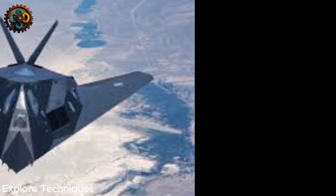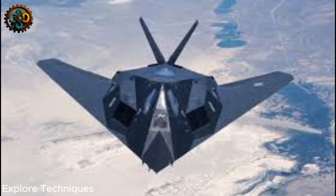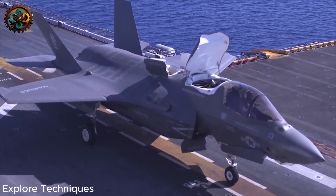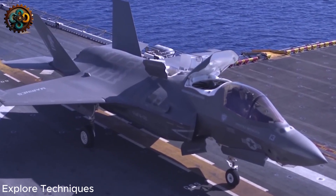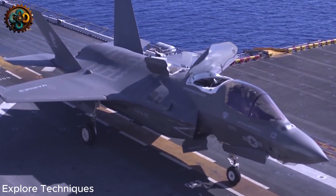One solution to avoiding corner reflections is to use a V-tail, as on the F-117 Nighthawk. A V-tail can act as both a rudder and an elevator, allowing the aircraft to control both horizontally and vertically. By adjusting the control surfaces in opposite directions, the resulting force can provide yaw control like a vertical rudder. Conversely, when the control surfaces are adjusted in the same direction, they provide pitch control like a horizontal elevator.